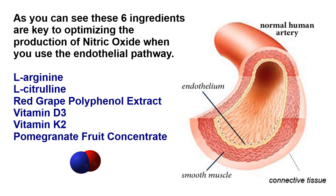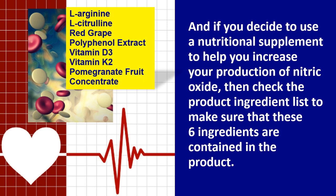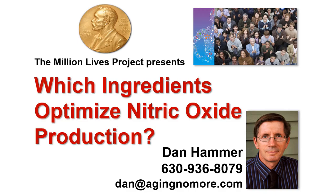These six ingredients are key to optimizing the production of nitric oxide when you use the endothelial pathway. If you decide to use a nutritional supplement to help increase your nitric oxide production, check the product ingredient list to make sure these six ingredients are contained in the product. There may be other ingredients listed, but if these six are not present, then look for a better supplement.